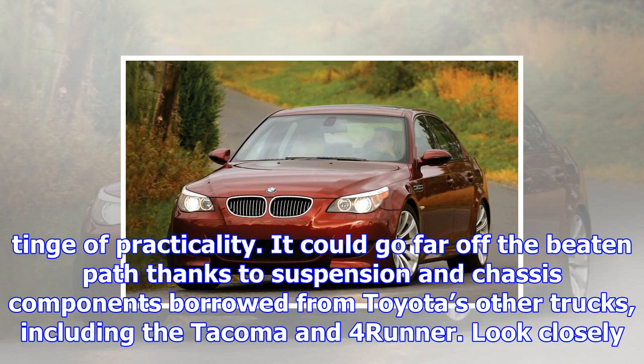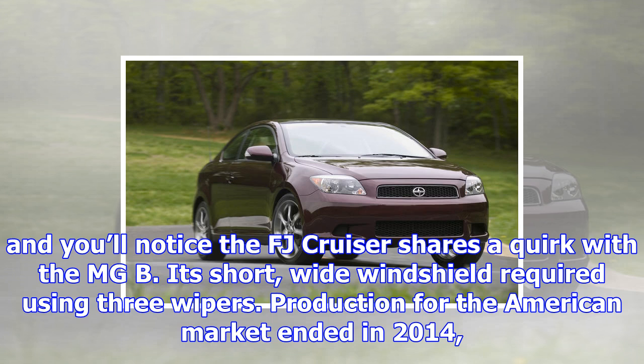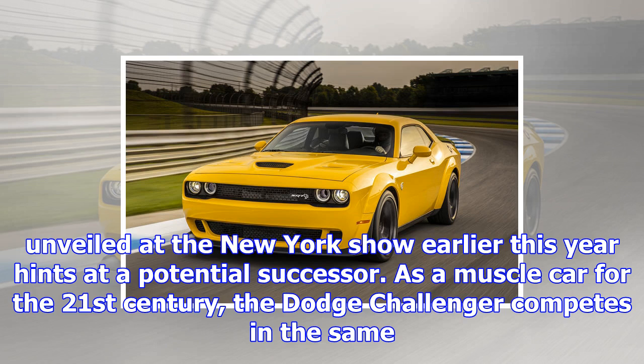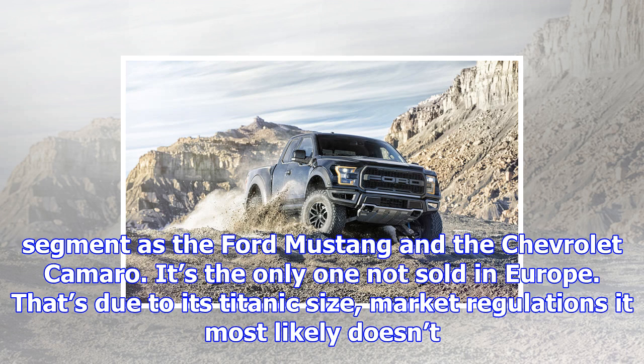Toyota tried squashing the Jeep Wrangler with the FJ Cruiser, a retro-styled SUV inspired by the FJ40 Land Cruiser. It put a modern spin on its predecessor's design and gained a pair of suicide rear doors for a tinge of practicality. It could go far off the beaten path thanks to suspension and chassis components borrowed from Toyota's other trucks, including the Tacoma and 4Runner. Its short, wide windshield required using three wipers. Production for the American market ended in 2014, but Toyota continued offering the FJ in Japan until a few months ago. The FT4X concept unveiled at the New York show earlier this year hints at a potential successor.